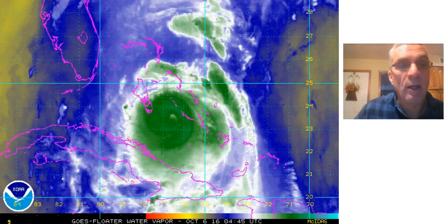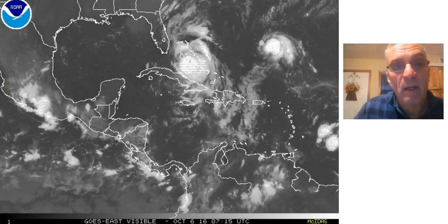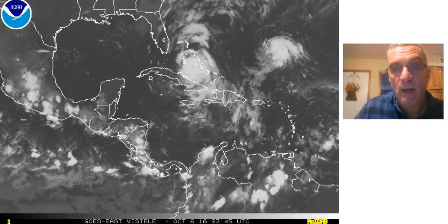Don't be surprised if this winds up coming on land as a Category 4 hurricane. Certainly it will come on land as every bit of a Category 3, and I think it has a shot to becoming a Category 4.